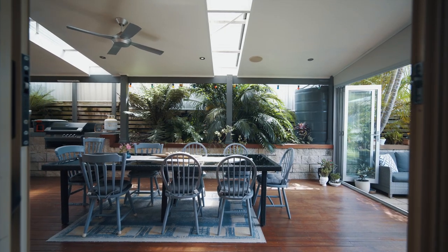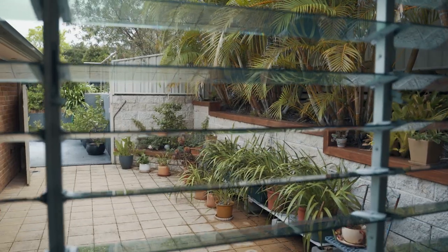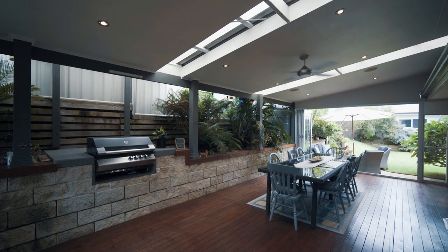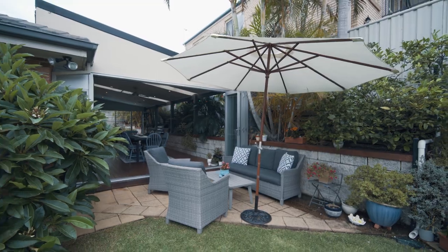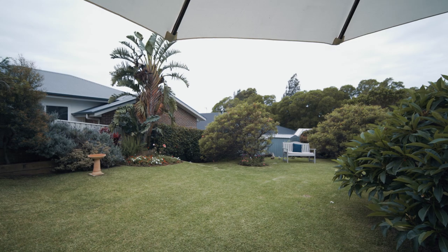The open plan living flows to the ultimate outdoor alfresco room that features modern louvers and bifold doors that allow this space to embrace its natural surrounds. This room caters for outdoor lounge and dining and opens to the tranquil easy care gardens.